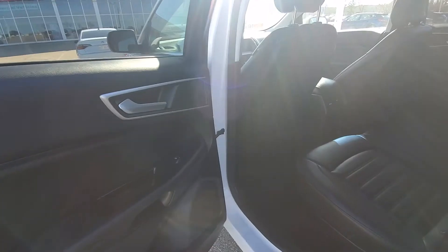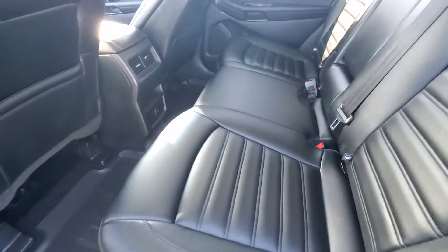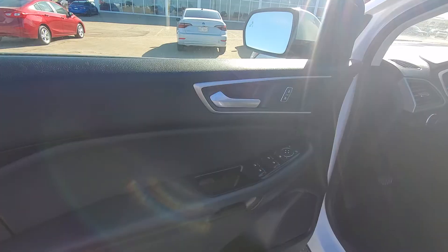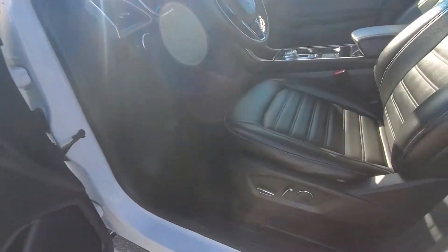Keyless entry on all the doors, and that's how the rear seats look. You get the blinds for privacy. All power and leather interior.